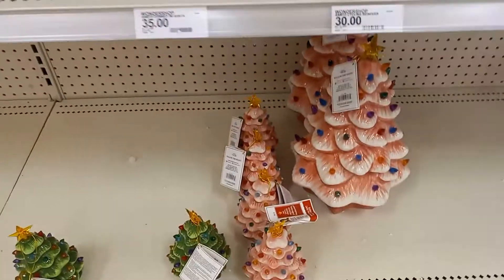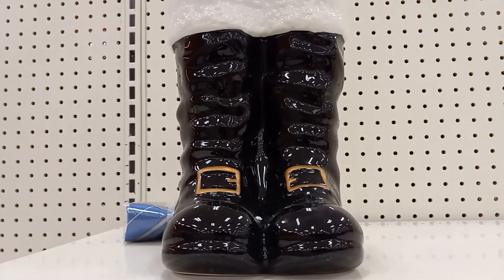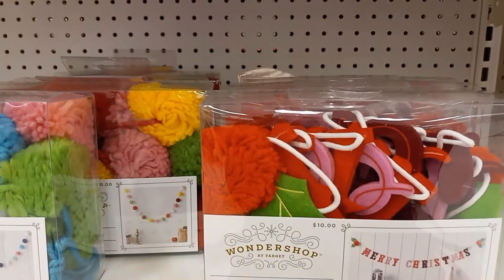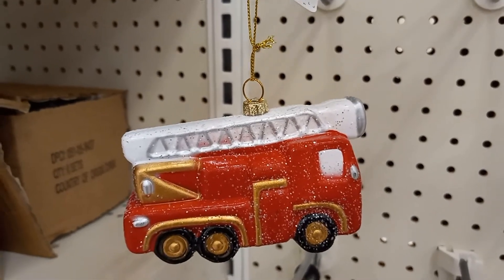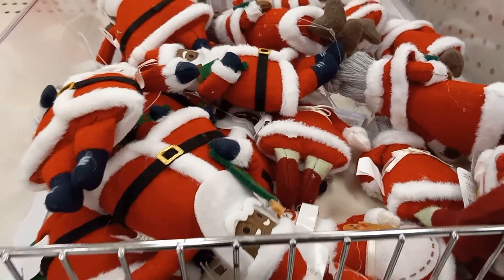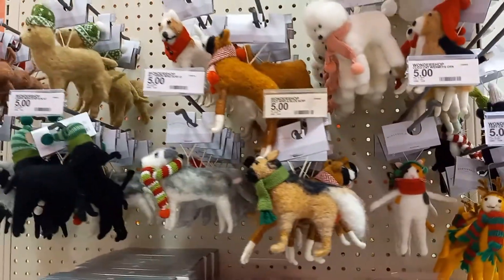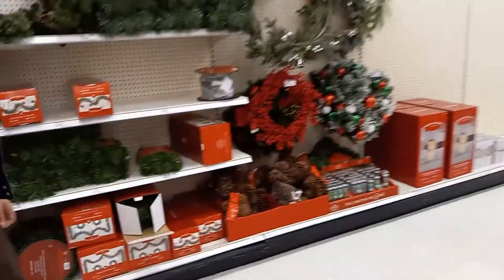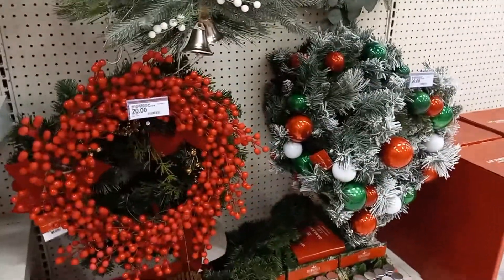There's some Christmas trees down there and they look like they light up. There's some Santa boots. Merry Christmas sign. A little truck. They're little Santa ornaments for $3. This is some animal tree ornaments — a lot of different kinds.